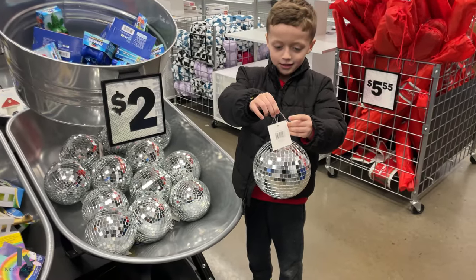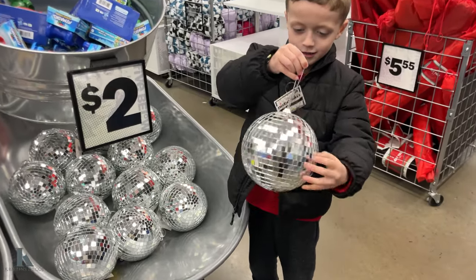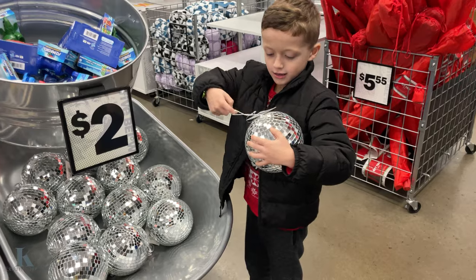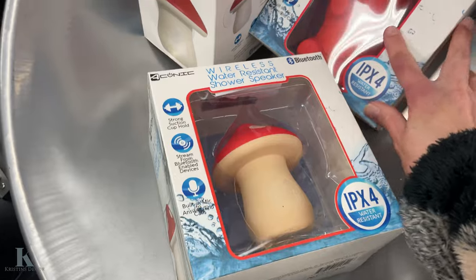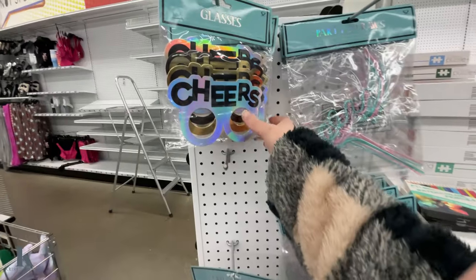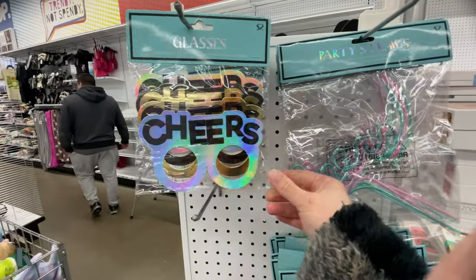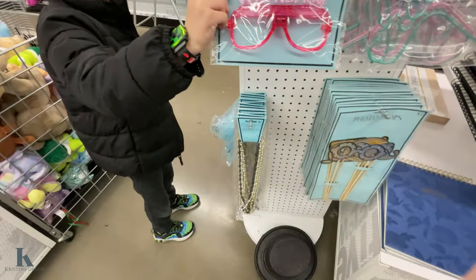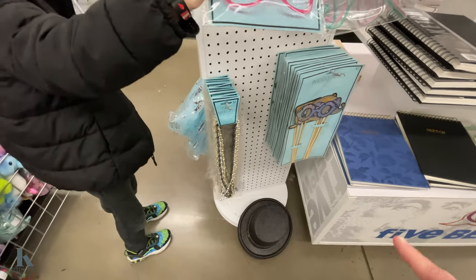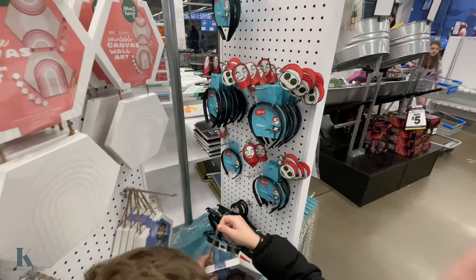Hey everybody, I'm at Five Below in Mount Laurel. I'm going to check out to see what's on holiday clearance or any new cool toys for the new year, so let's get to it! To get your New Year's Eve party going, they've got wireless speakers, a gummy bear one. For your New Year's party they have glasses, party straws that light up, beads, photo props, and headbands.